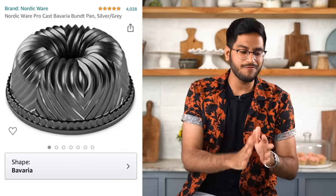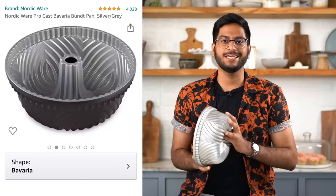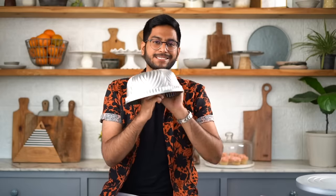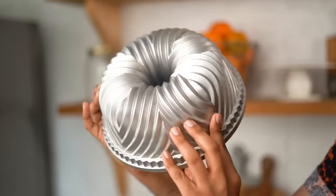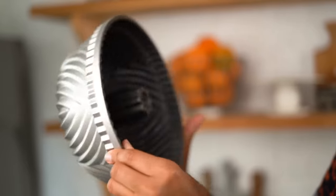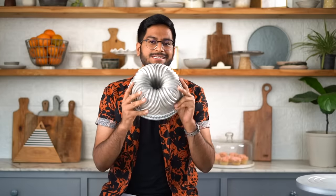The next thing is a super fancy Nordic Bundt pan. I think if you're looking for a showstopper stunning dessert, a pan like this is a must-have. I actually got this one all the way from Singapore but I saw it on Amazon — it was much cheaper. You can get a Nordic Ware Bundt pan on Amazon. This is a super big pan and you need to add 10 cups of batter, so I save it for special occasions, but I think it looks stunning.